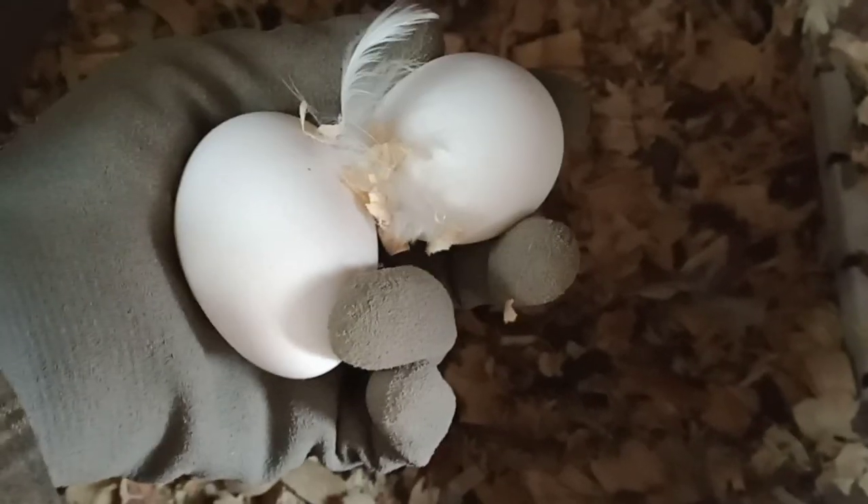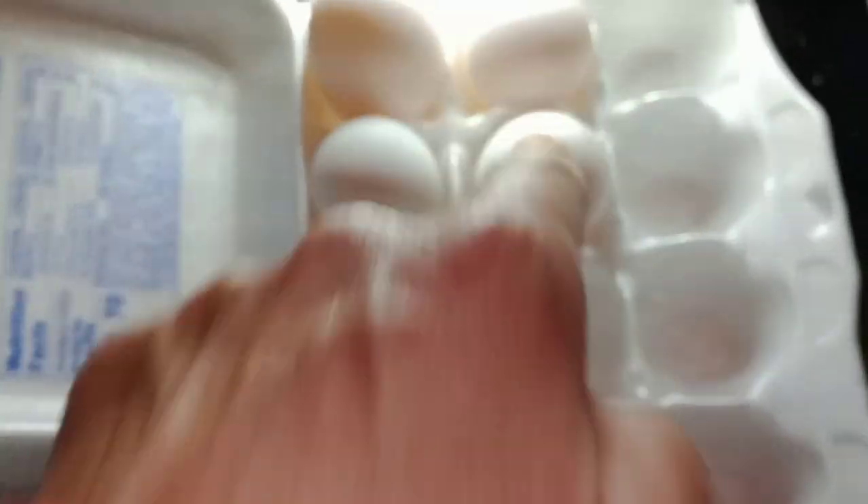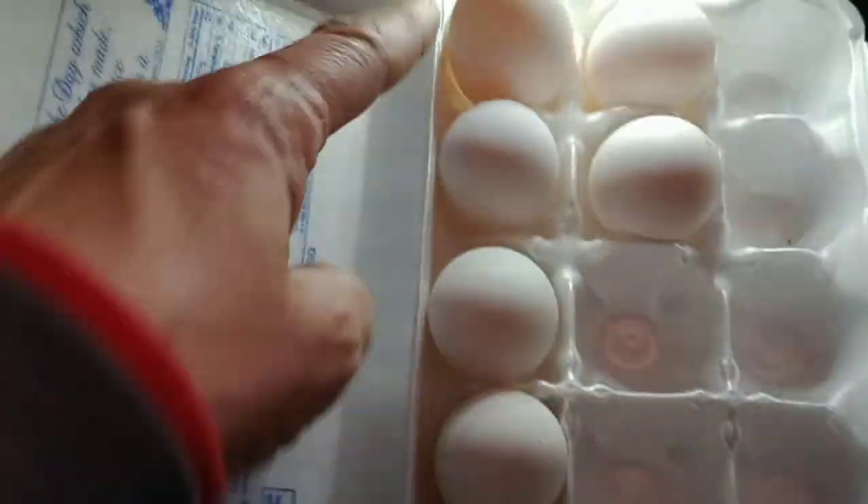Two more eggs — look at that! Oh, they're beauties! I'm going to compare their size to the other ones. Here they are, two new eggs right next to the others. These are a little bit smaller, more like these. I bet that one's a double yolker.